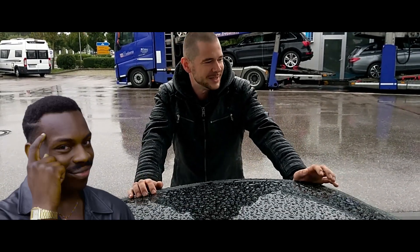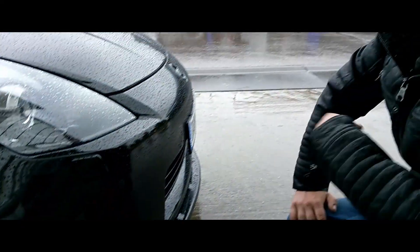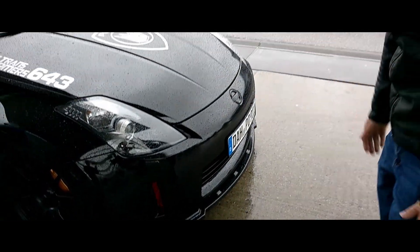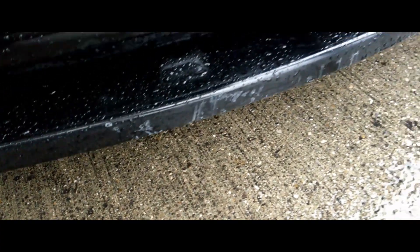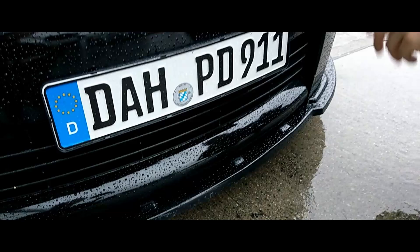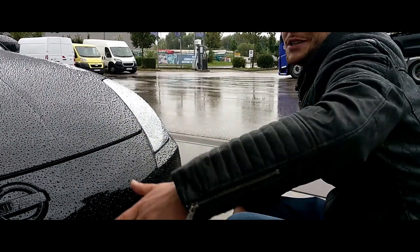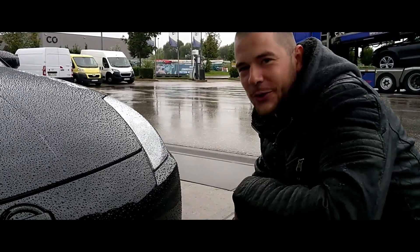Die Lippe ist von Ingo Norg, die hat eine ABE und ist eintragungsfrei. Natürlich durch die ganzen Tiefverlegungen muss das jetzt auch eingetragen werden, weil die ABE erlischt, wenn man das Fahrzeug tiefer legt. Bin leider schon mal aufgesetzt - die Lippe hat es überlebt, aber mein ganzer Unterfahrschutz hat es zerrissen. Ich bin beim Einparken ganz lässig cool hingefahren, mit runtergelassenem Fenster reingeschaut - bin zu weit vorgefahren und hat alles unten drunter zerbrochen.